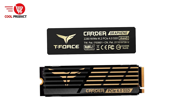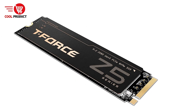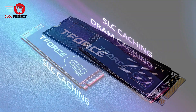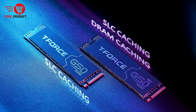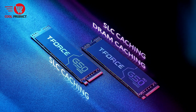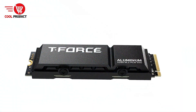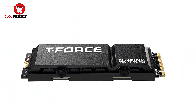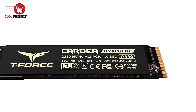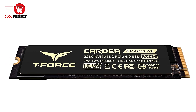Enhanced Durability: graphene is known for its excellent thermal conductivity, ensuring long-term reliability by keeping the SSD at optimal operating temperatures. This results in better endurance over time, especially under heavy usage. The ultra-thin nature of the heatsink ensures the SSD doesn't take up excessive space or add unnecessary bulk, making it a great choice for builds with limited room.